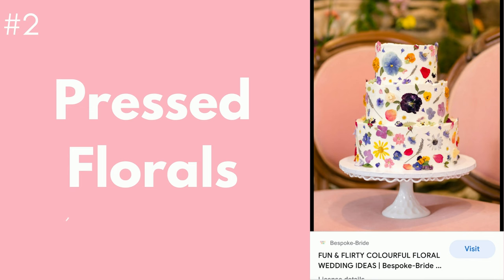The next trend utilizes flowers as well, but in a much different way. Using pressed florals to decorate a cake gives a natural look and is a fun way to make unique cakes. If you choose to use this style, look for flowers that are edible — you can check with local florists to see where you can purchase some.